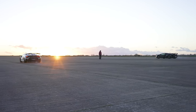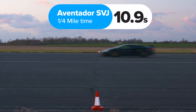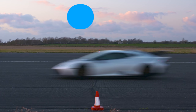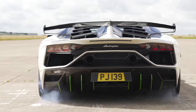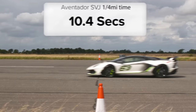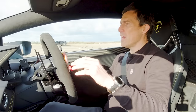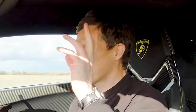So the Aventador won, completing the standing quarter mile in 10.9 seconds, while the Huracan took 11.1 seconds. However, on a warmer day, the SVJ actually managed 10.4 seconds. So now we have a rolling race from 50 miles an hour with the cars in their most relaxed setting — if these cars have a relaxed setting. The least aggressive setting, anyway.